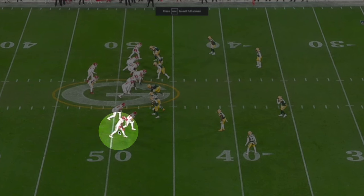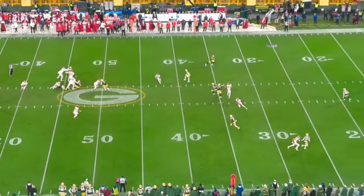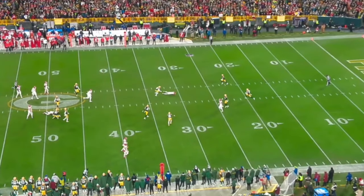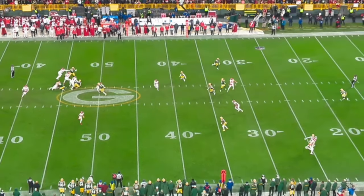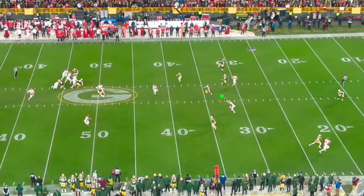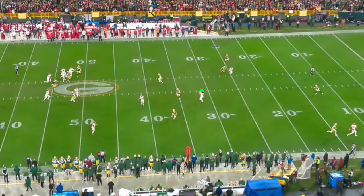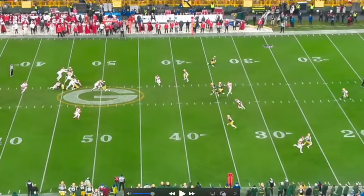This next play is interesting — MVS again as the outside receiver. I'm thinking: MVS ran a good route, why didn't Mahomes hit him? Mahomes gets pressured, rolls right, looks for Skymore but sees the safety reacting, keeps rolling. Once again MVS finds a soft spot in the zone, and Mahomes hits him — not the best throw, but great stuff by MVS.